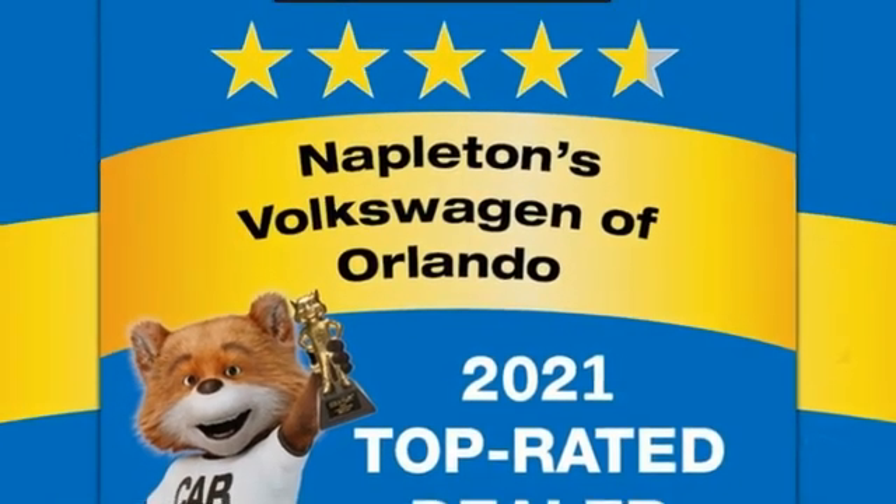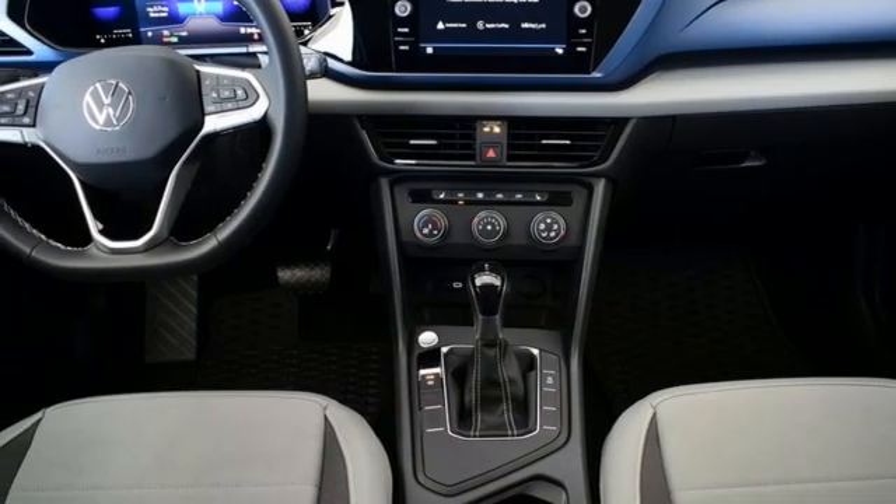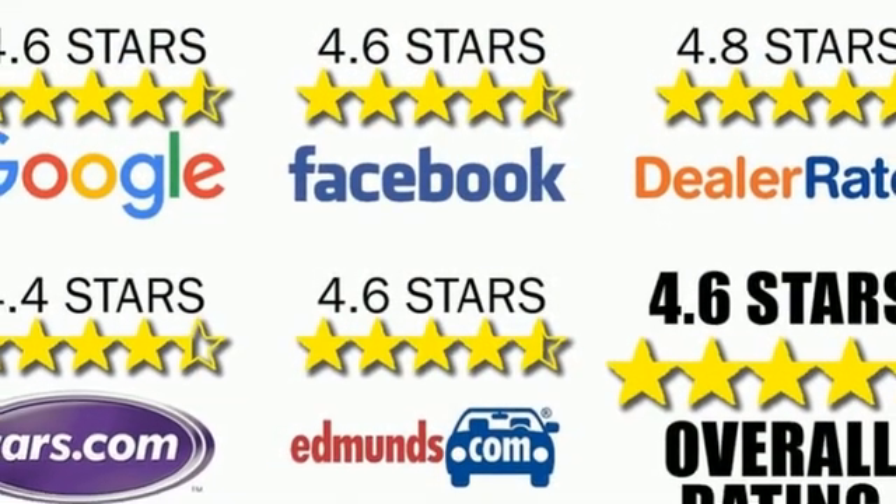Aluminum wheels, inductive device charging, and an intercooled turbo inline four-cylinder engine. If you've been waiting for the perfect time for a test drive,